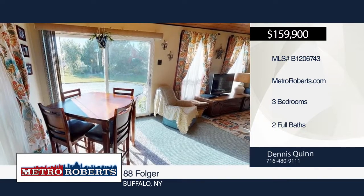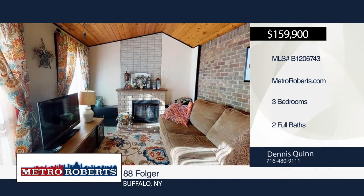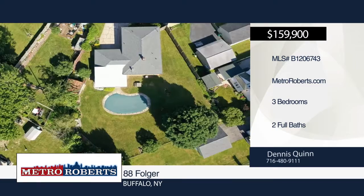There's nothing to do but move in and enjoy. See everything in person with a call to Dennis Quinn. Matterport 3D tours can be viewed on MetroRoberts.com.